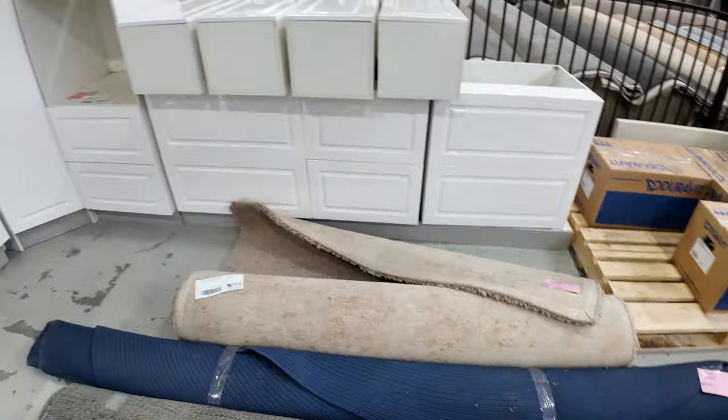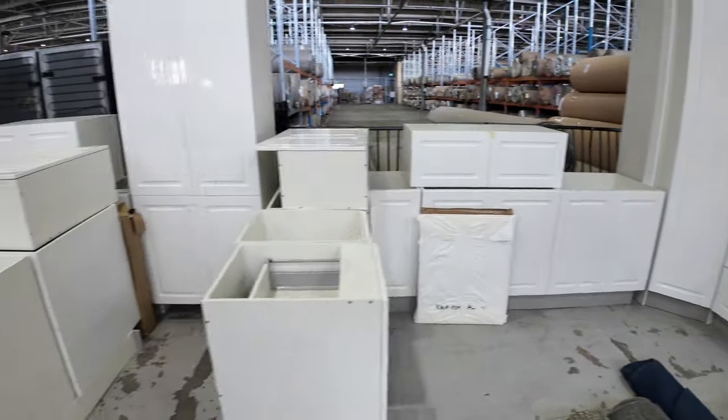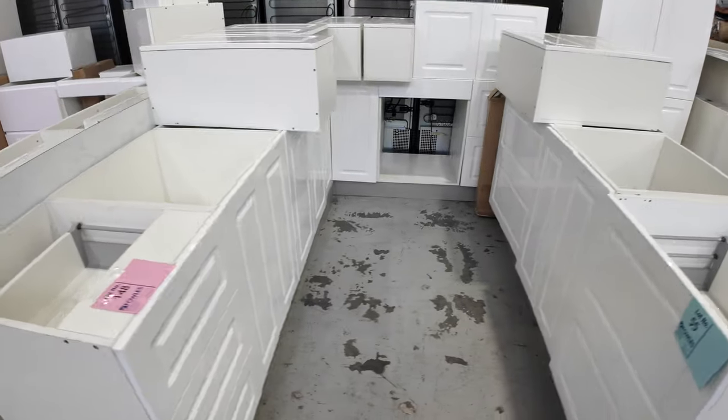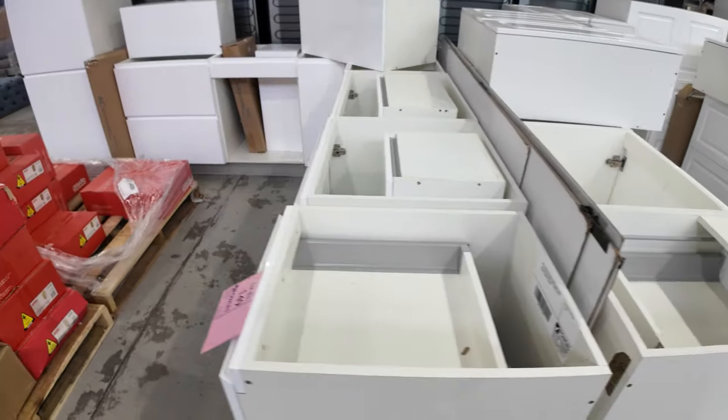I've got some complete kitchens. There's one big corner kitchen at the back — looks like an L-shape with an island and then just a straight L-shape. Always good bargains, those complete kitchens.